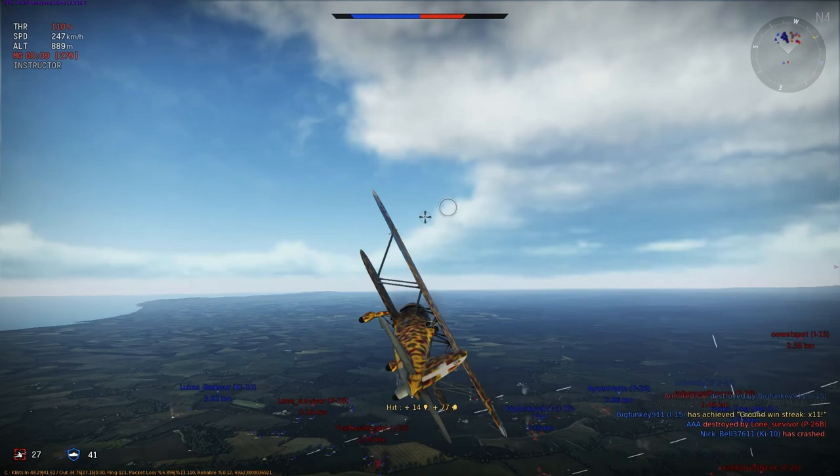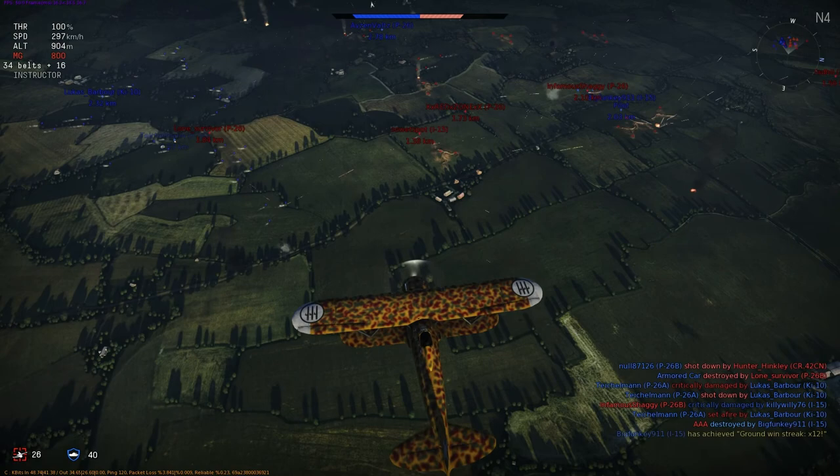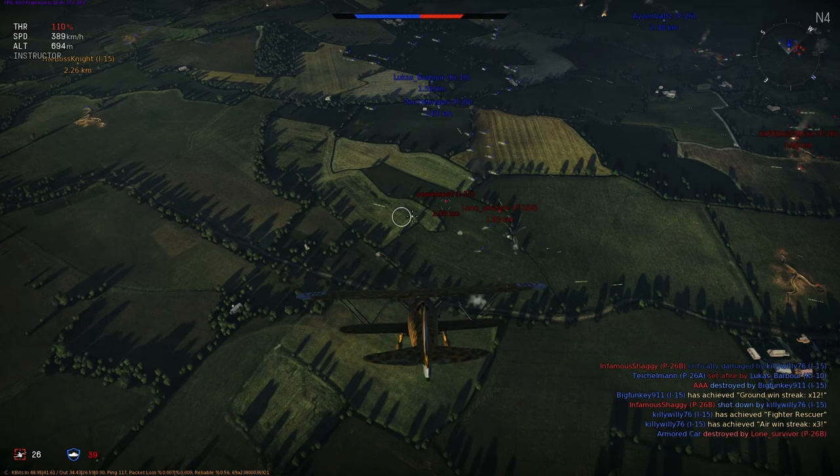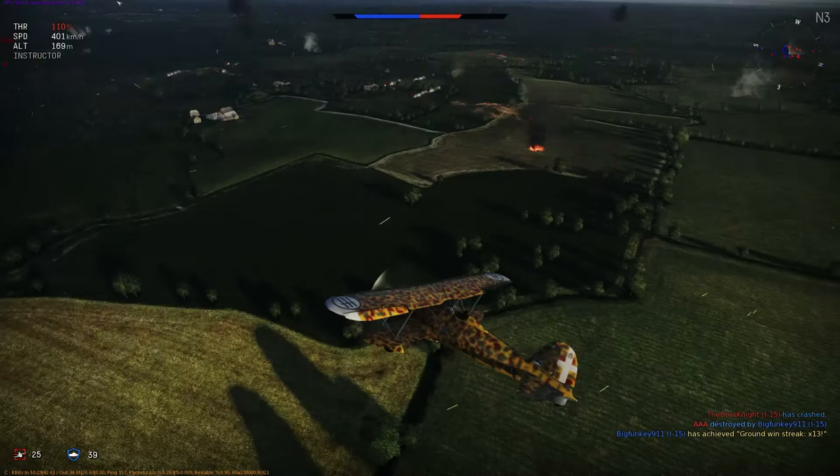The Biposto's length was increased by 68 centimeters over the standard fighter, to a total of 8.94 meters. The height was also 23 centimeters less. Empty weight was only 40 kilograms more, as the wheel fairings had been removed. Overall weight was 2,300 kilograms, and it had a top speed of 430 kilometers an hour, only 8 kilometers an hour less than the standard fighter. Up to 1945, two machine guns were fitted.